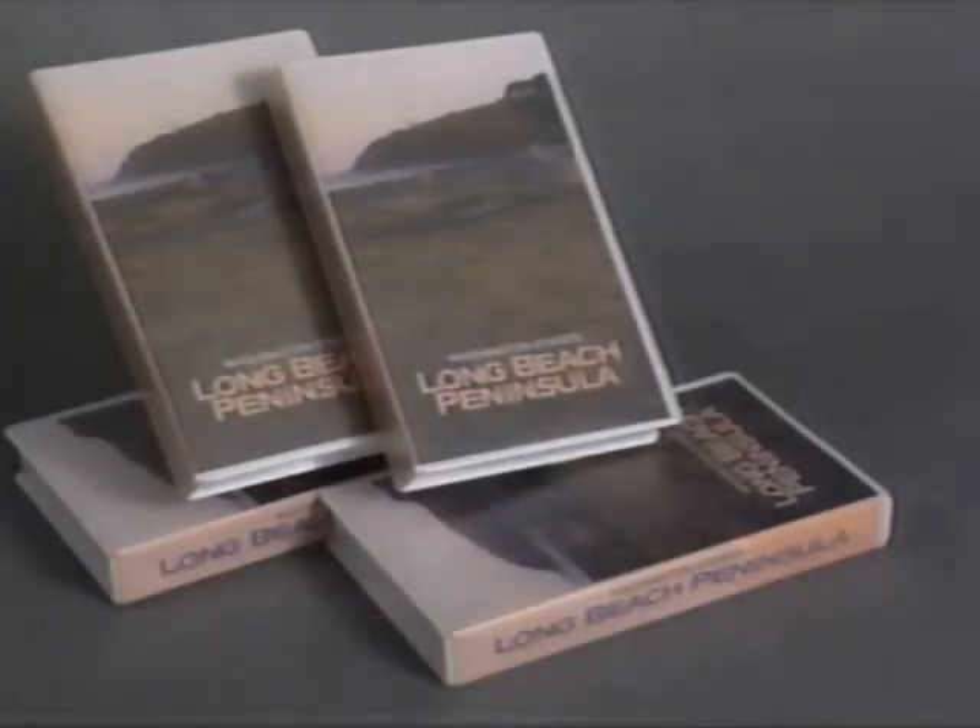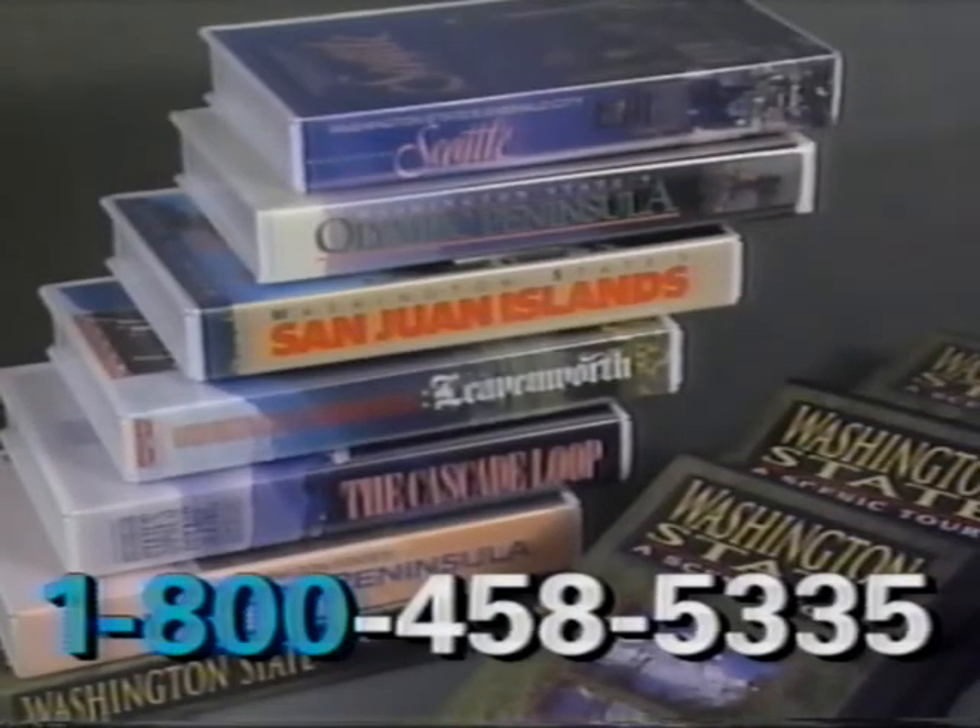The Long Beach Peninsula. Order these travel videos by calling 1-800-458-5335.